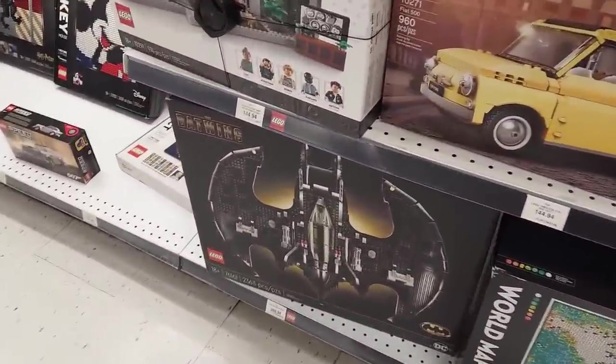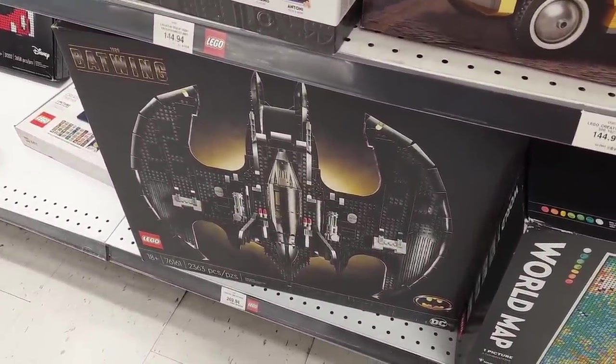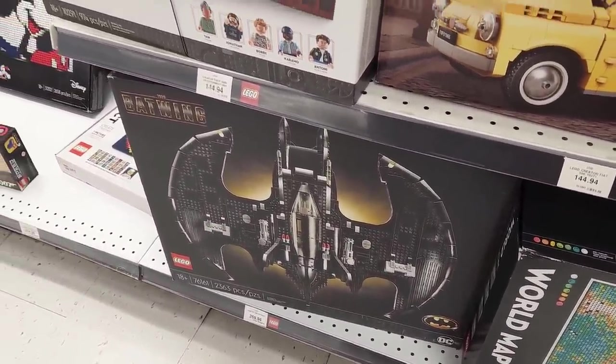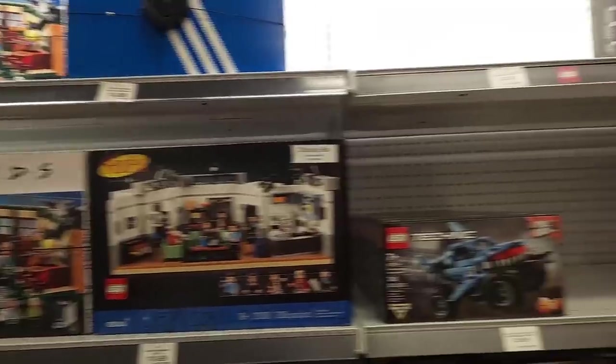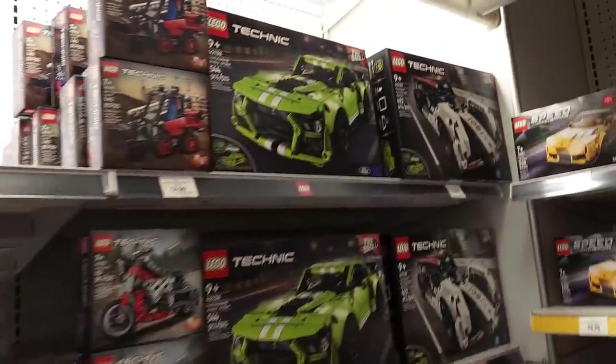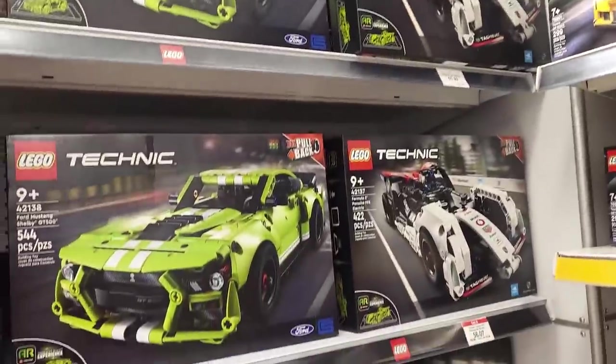I was thinking about picking up one of these because this is going to be retiring soon, but that's $10 higher than the Lego suggested retail price. We've got some cool Ideas stuff here — all of that stuff you can get from the Lego store for relatively the same price.